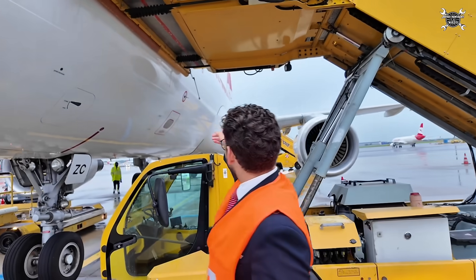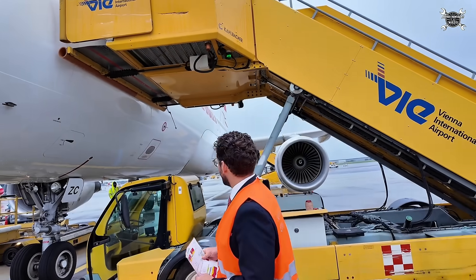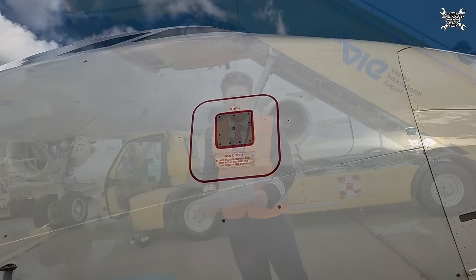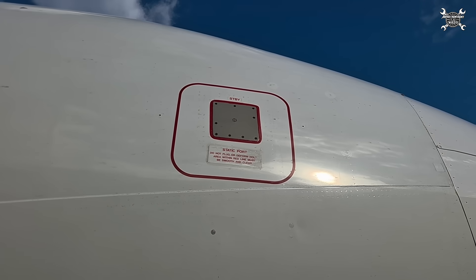And thanks to that we'll find out that there was overpressure and we need to inspect the system. Our angle of attack sensors — we check for free movement and no damages on them, as well as the static probes, so we have all our instruments reliable.